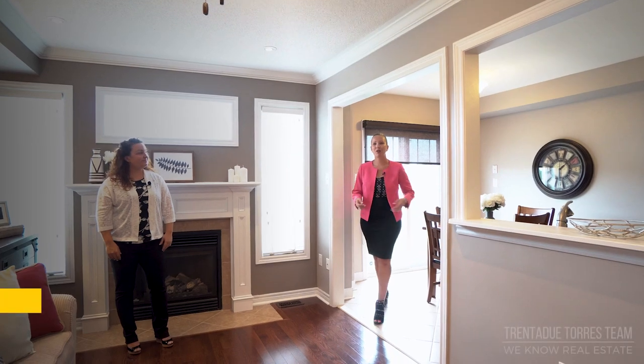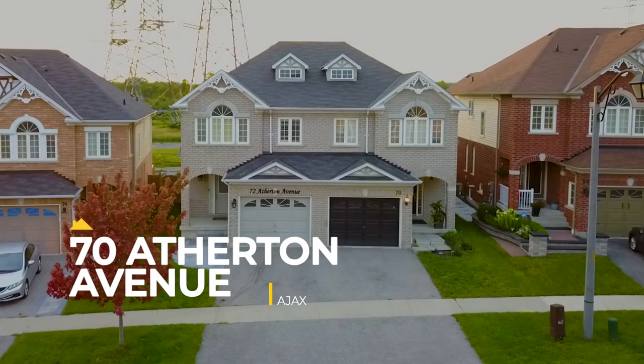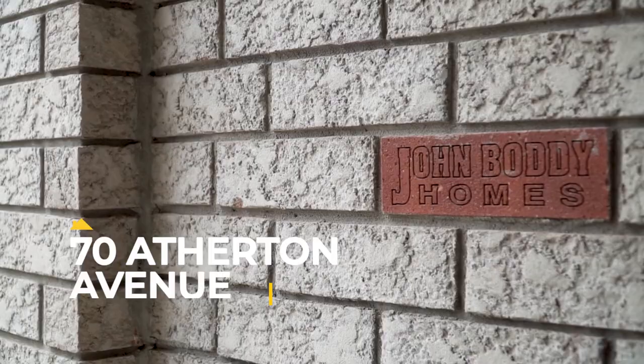Hello everyone, we are the Trinidadou Tourist team and today we're coming to you from the town of Ajax. Welcome to our newest listing at 70 Atherton Avenue. Today we'll be taking a tour of the semi-detached Mayfair model built by John Boddy Homes.